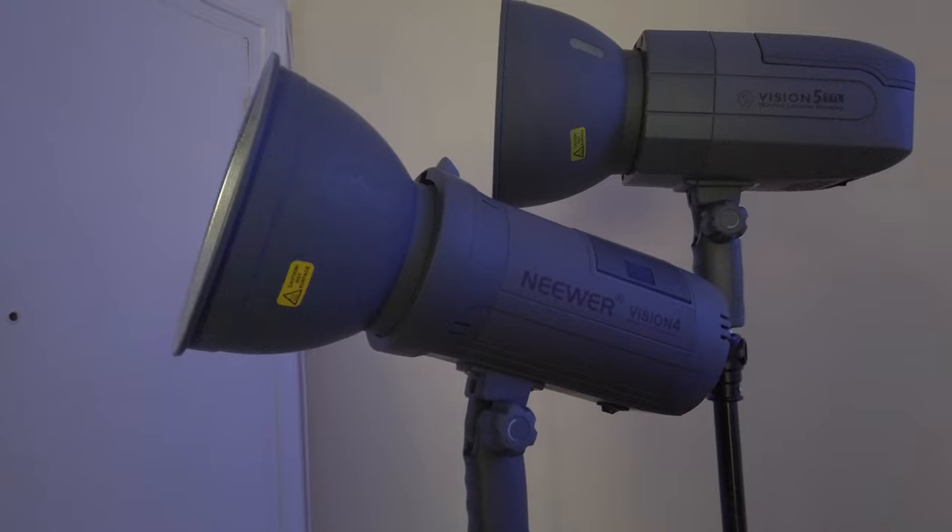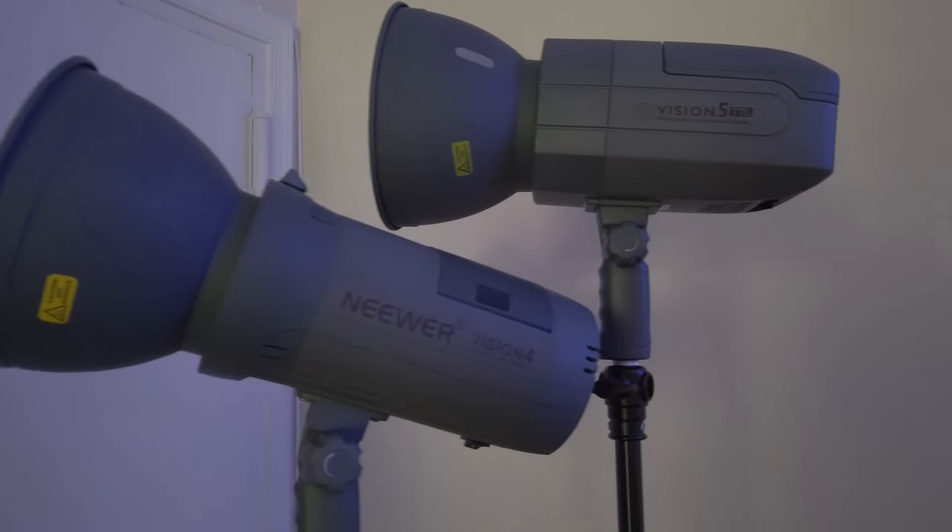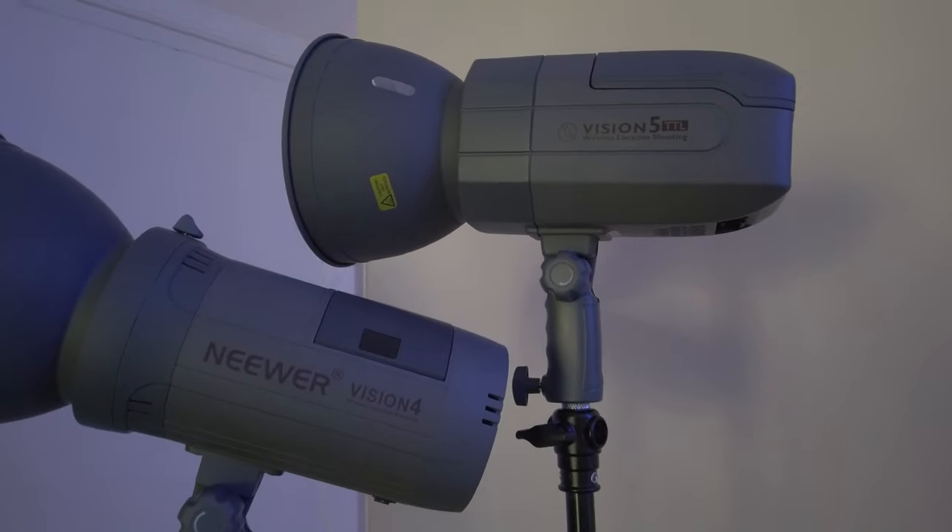Now, what would make you want to switch? They're both newer lights. They both have the 2.4 TTL flash and they both work with multiple brands — this will work with Nikon, Sony, Canon. Their trigger will fit on multiple cameras. So that is the great plus of the newer lights: it's not restricted to just one camera brand.